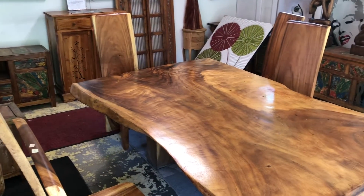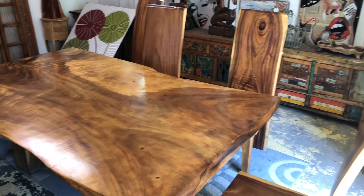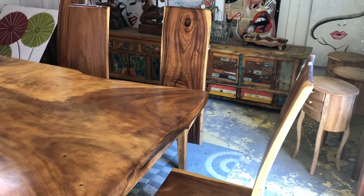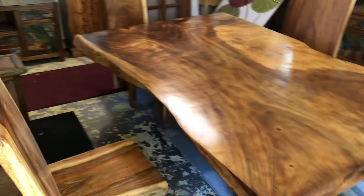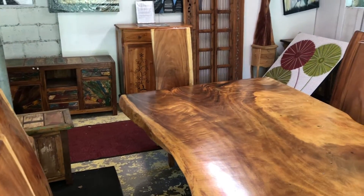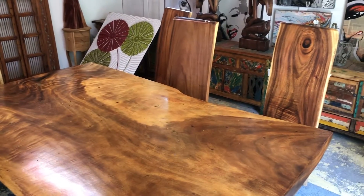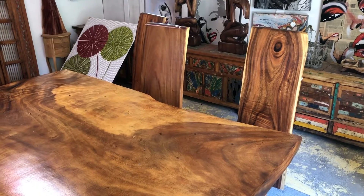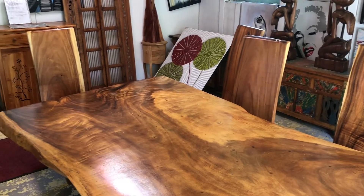That is a really nice table. Those are the chairs as well — I think the chairs are like $2.95 a piece; I don't know how much the table is. It could be made out of teak. There's a lot of stuff here that seems to be made out of teak, which of course is a wood indigenous to Southeast Asia.